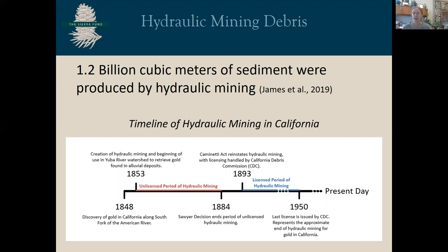Hydraulic mining was later allowed to resume in 1893 after nine years of legal battles. The California Debris Commission was created to license hydraulic mines that could prove that they had enough storage space to hold back the debris. This led to many debris control dams being built of all shapes and sizes, from log crib dams to large cement structures. The last license was issued in 1950 by the California Debris Commission.